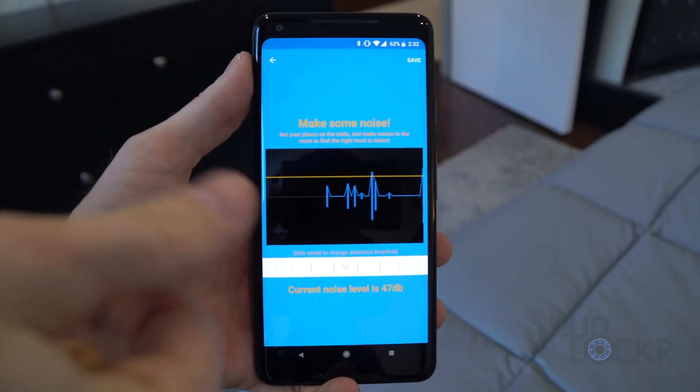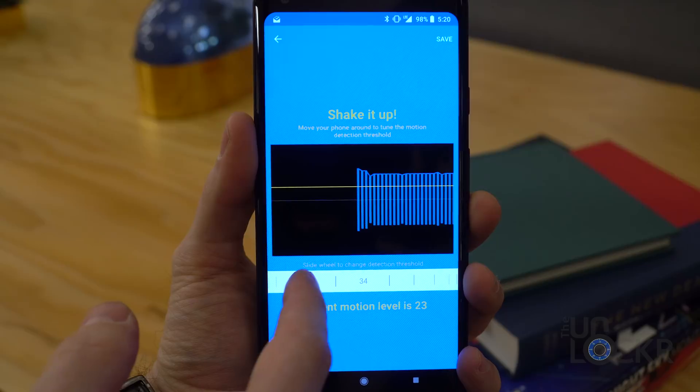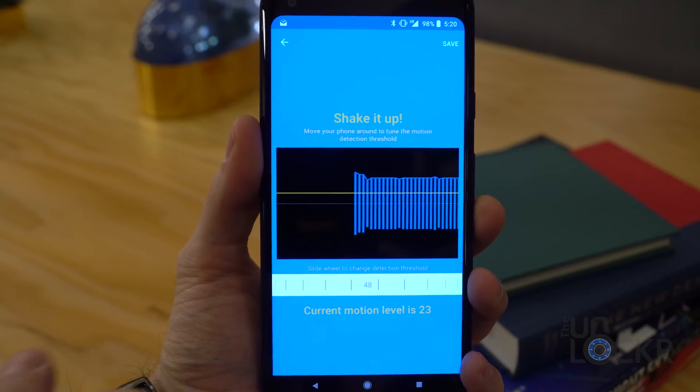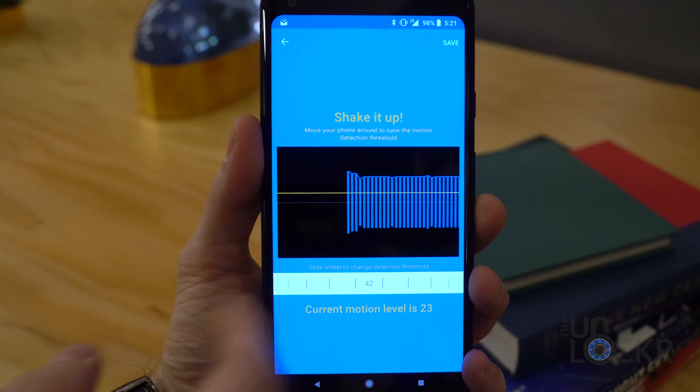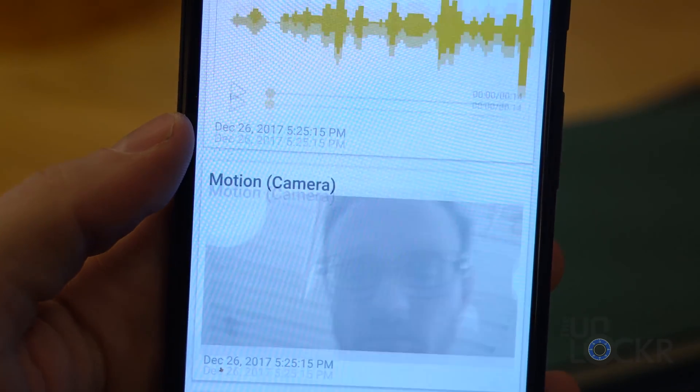To use the app, simply head to the link below to download it. I've only used it on Android 6.0 devices and up, but it might work for older ones. The idea here being that you want to install it on a phone that you don't mind leaving behind. Once you have it installed, you can configure the levels for the audio threshold and motion threshold by speaking or moving in front of the camera and adjusting the slider. If motion or audio is detected over that amount, it'll trigger the alarm.